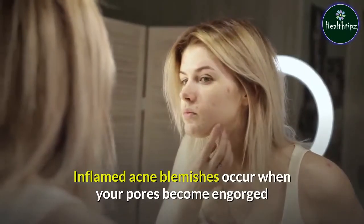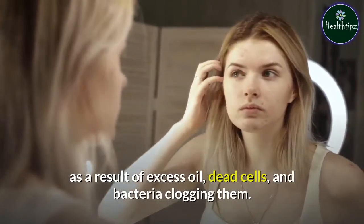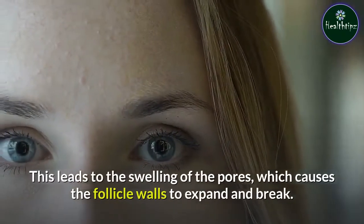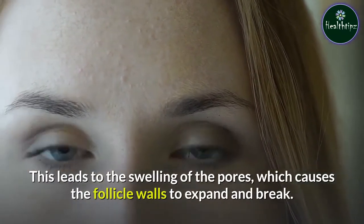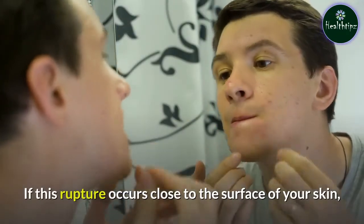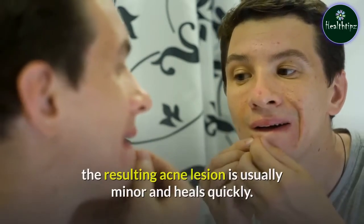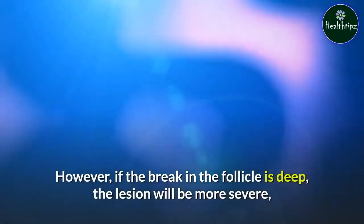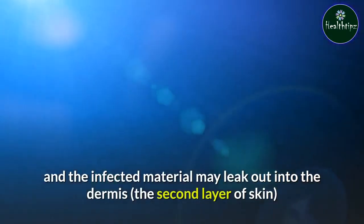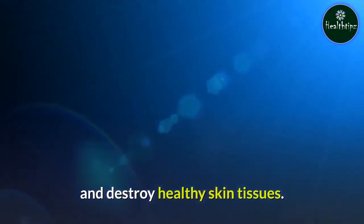Inflamed acne blemishes occur when your pores become engorged as a result of excess oil, dead cells, and bacteria clogging them. This leads to the swelling of the pores, which causes the follicle walls to expand and break. If this rupture occurs close to the surface of your skin, the resulting acne lesion is usually minor and heals quickly. However, if the break in the follicle is deep, the lesion will be more severe, and the infected material may leak out into the dermis and destroy healthy skin tissues.